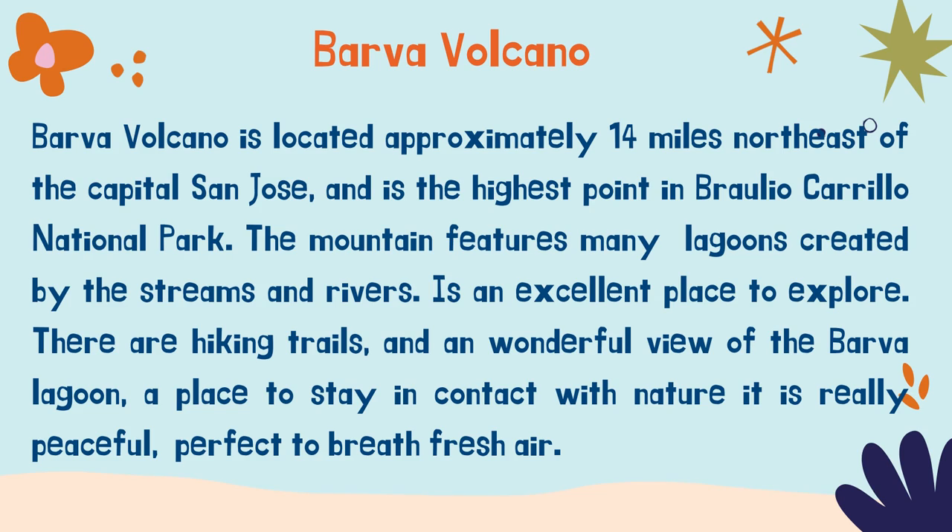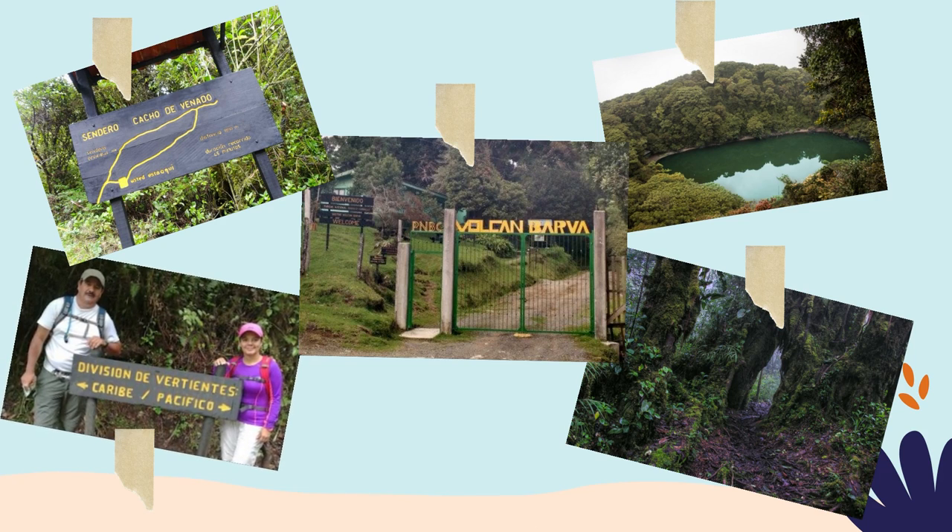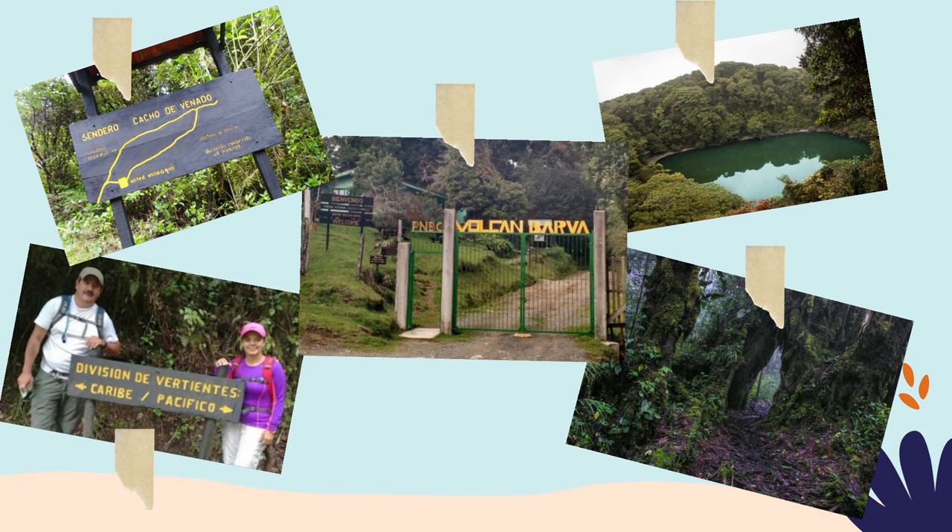There are hiking trails and a trail off to Barba Lagoon, a place to stay in contact with nature. It is really peaceful, perfect to breathe fresh air. Would you like to get into the volcano and do a hike?